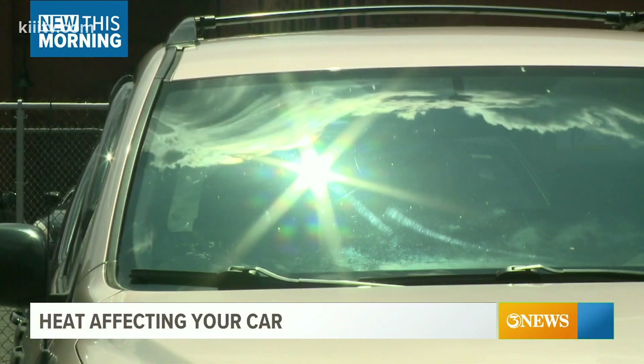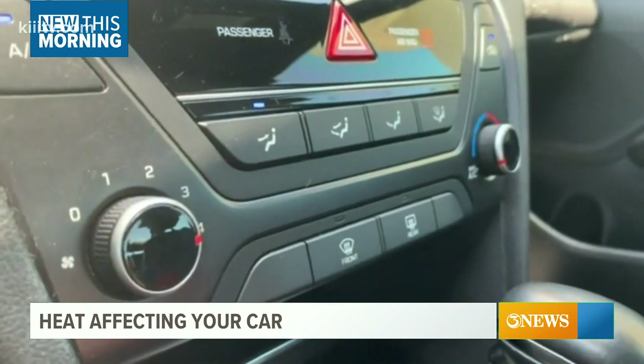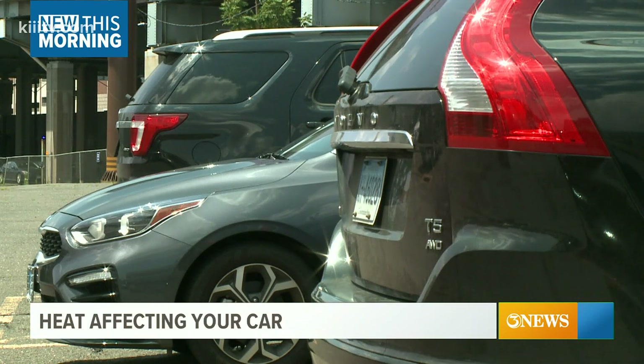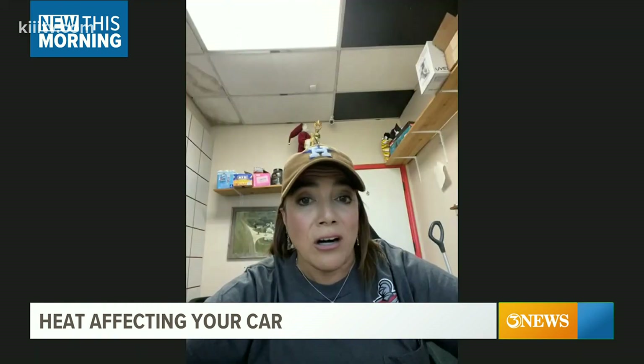The summer heat can make you want to crank up that AC as soon as you step in your car. The sun can be just as damaging to our vehicles as it can be to our skin. Lily Sines with Z Bart says we're not the only ones being targeted by the August sun — the sun beating down on the interior of your car can cause it to fade and crack.